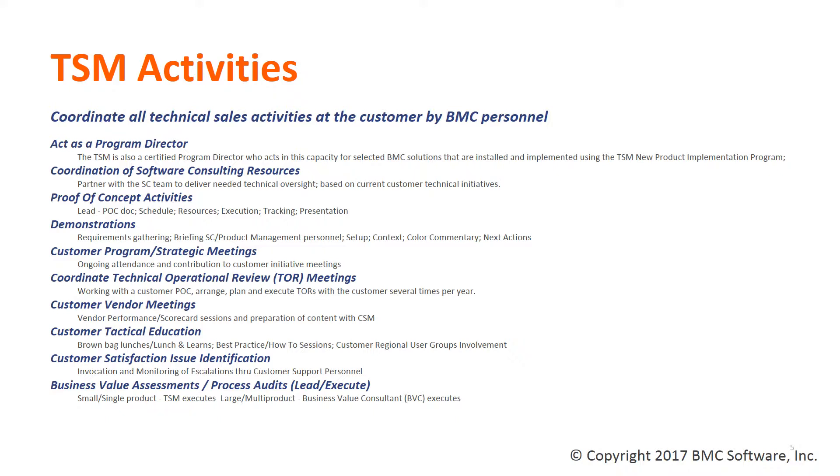The TSM coordinates a variety of technical activities within their accounts, such as acting as the program director as part of the TSM New Product Implementation Program for our R4 cost optimization solutions and several of our mainframe MainView solutions. They also coordinate all software consulting resource activities within the account, ensuring that TSCs are placed in the right areas at the right time to maximize value for the customer. They lead proof of concept activities, help manage the scheduling of all POC resources, help schedule all product demonstrations, and attend customer program strategic meetings to help find ways to improve communications and the value customers receive from our software.